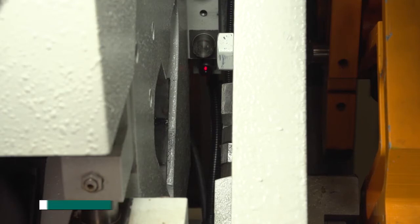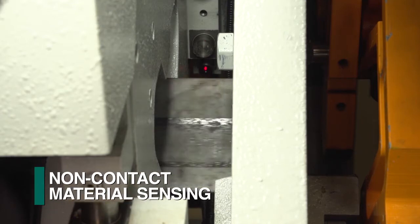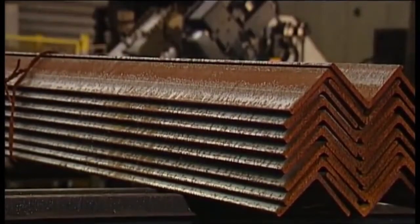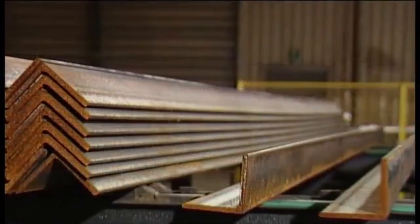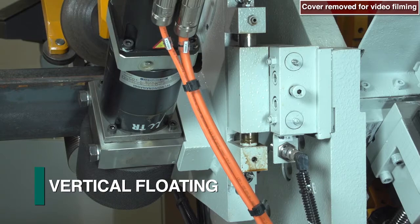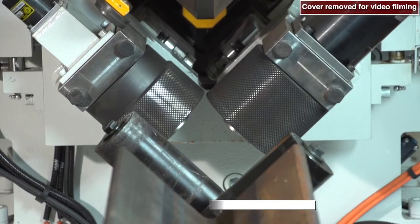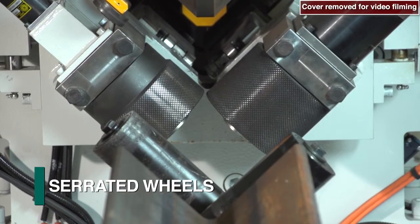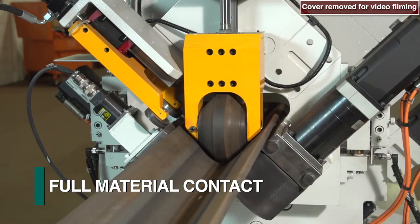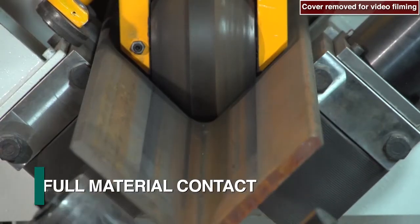The leading end of the stock material is established with a non-contact sensor as a reference to locate the programmed operations. As angle material can be received from the mill with such rolling tolerance deviations as twist and bowing, the roller-feed system on the A-Series angle lines is designed to float both vertically and laterally. The roller-feed assembly consists of two serrated wheels — one for driving and the second for measuring — both maintaining full contact with each angle leg surface to achieve maximum performance and accuracy.